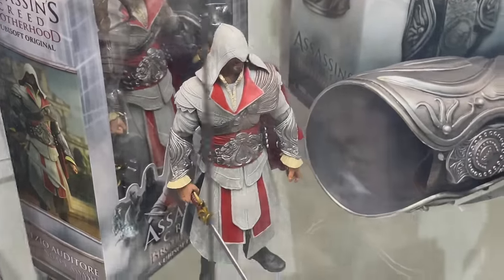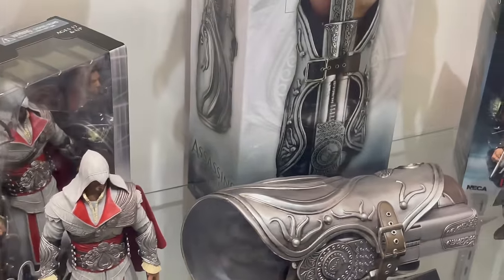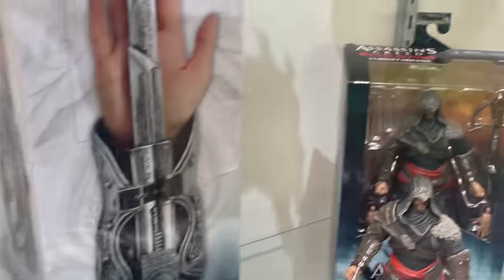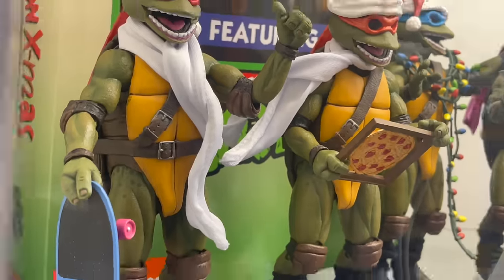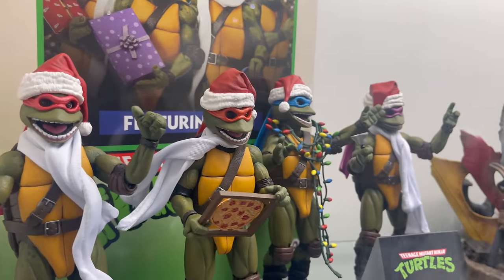And the Assassin's Creed, which is stuff that we have seen before. I'm going to make my way over to the Ninja Turtle stuff, which they put some new things out. We've got all the Christmas Turtles.